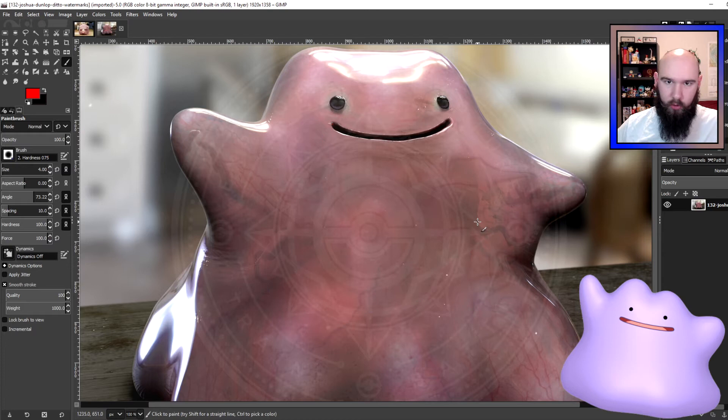That's really cool because the general consensus — a theory that comes in and out of favor — is that Ditto are failed Mew clones, or failed clones of Mew made while trying to create Mewtwo. The evidence isn't very strong, but they're both pink and both sort of blobby — although Mew's not really that blobby.